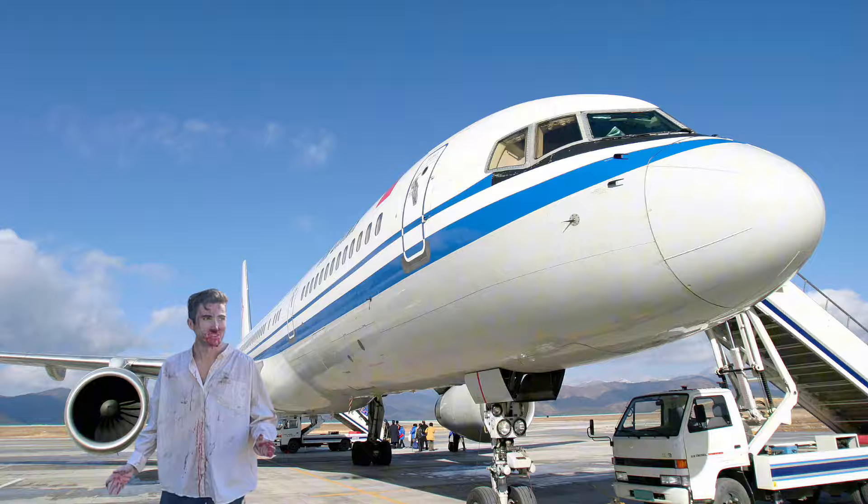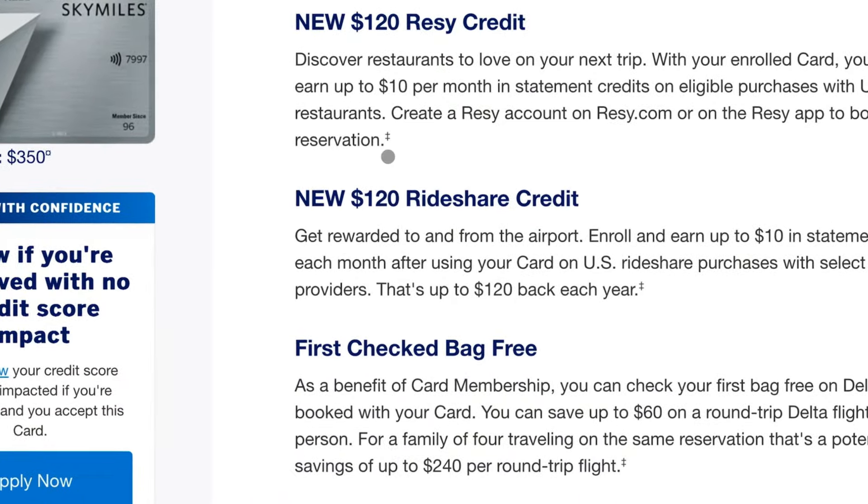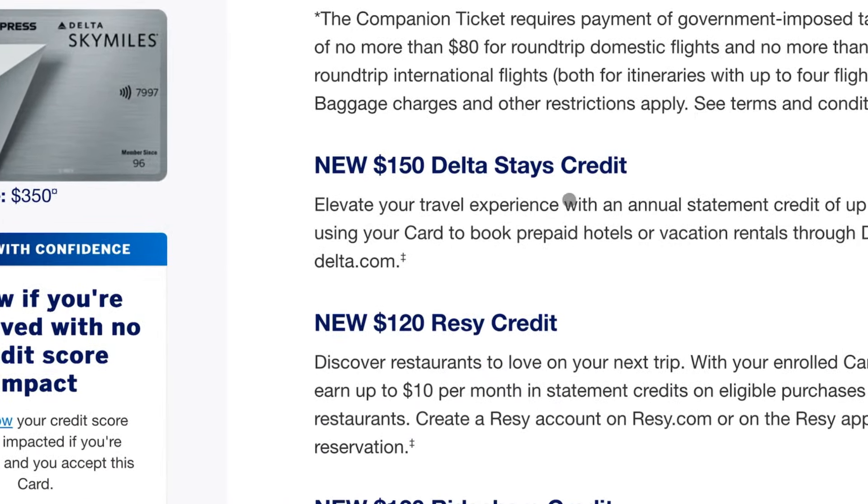So in case you've been living under a tarmac, Delta kind of completely overhauled their entire credit card lineup, including the introduction of things like Resi credits, rideshare credits, and now Delta Stays — aka hotel credits.